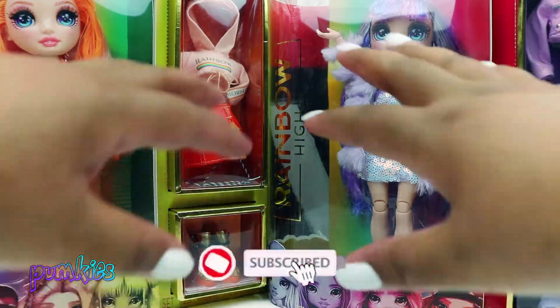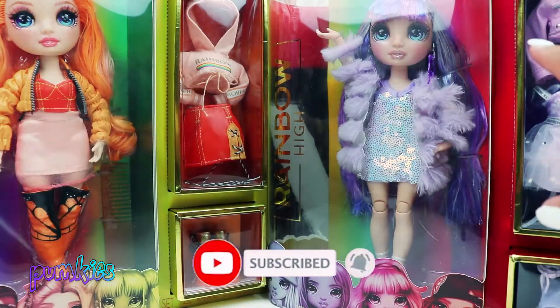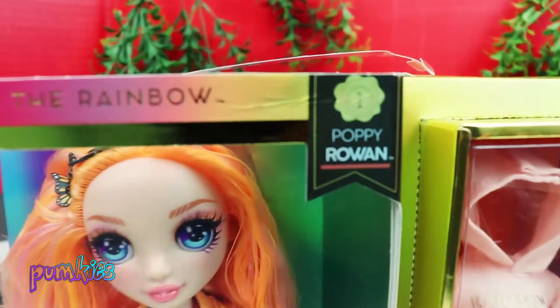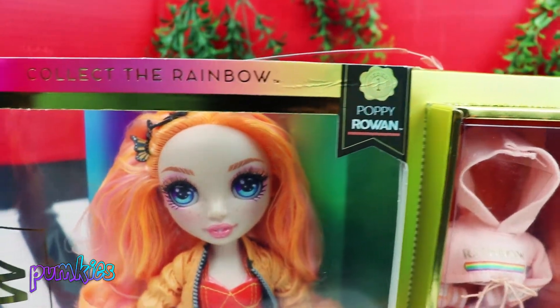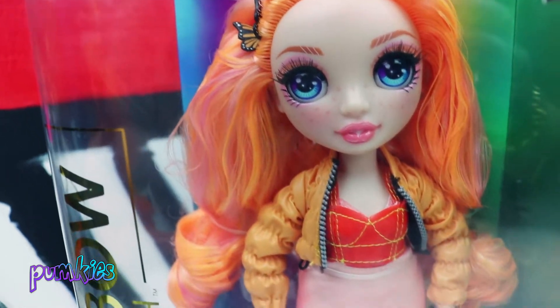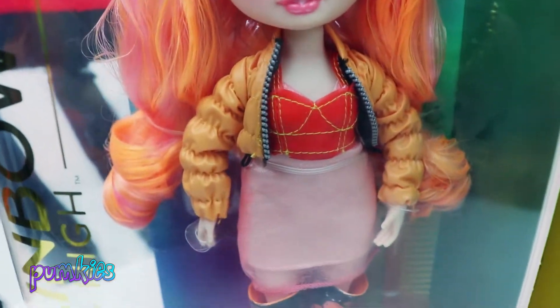Hey guys, welcome back to another Rainbow High unboxing! Today we're going to open two Rainbow High dolls, starting with Miss Poppy Rowan. Wow guys, I must say Poppy looks so much prettier in person versus from pictures online.